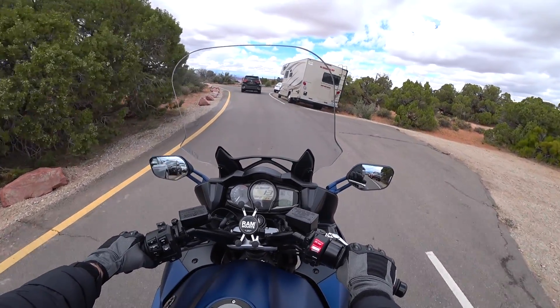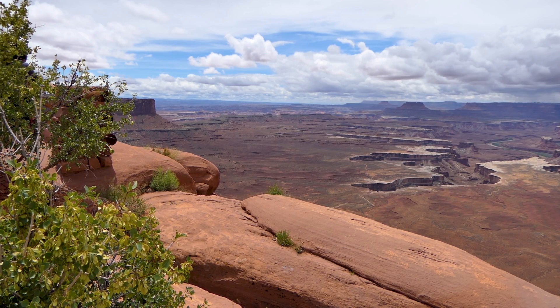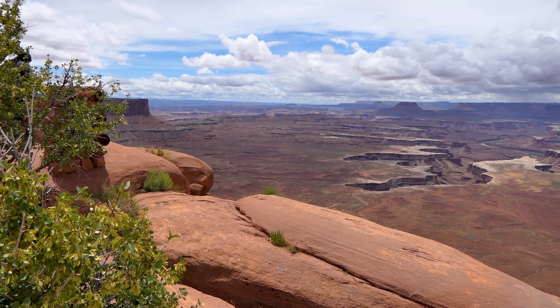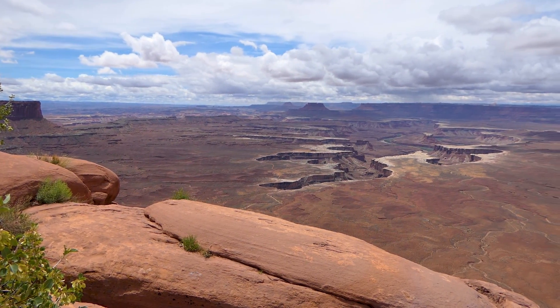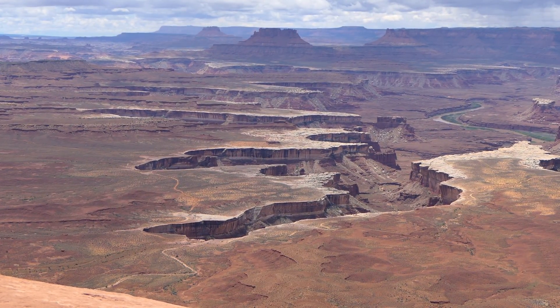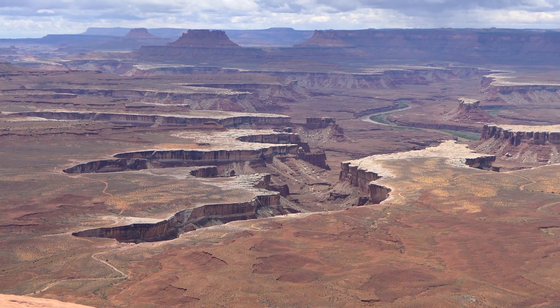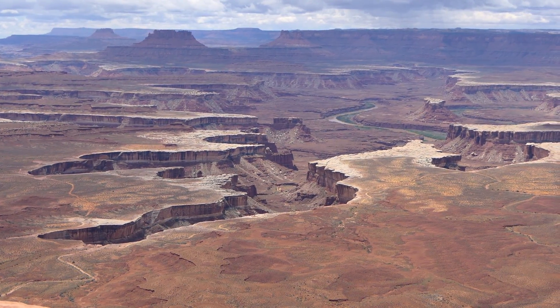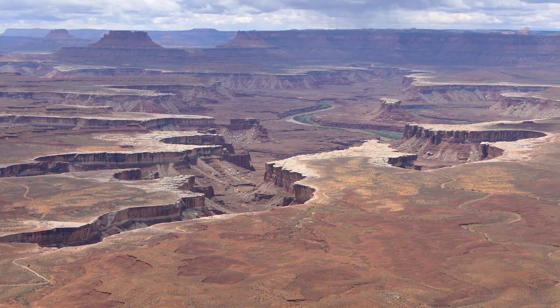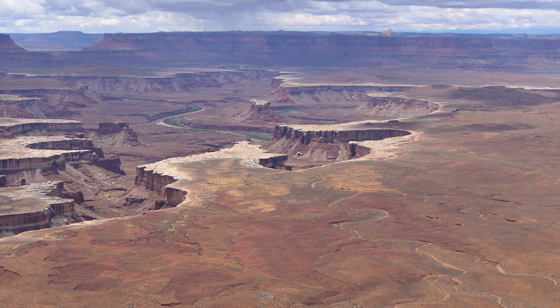Here's the Green River Overlook in Canyonlands National Park. Down at the bottom, there's the green river and a little canyon it's cut through. We are just a mile or two north of where it converges with the Colorado River, so it's about to run into the Colorado and it will be no more.